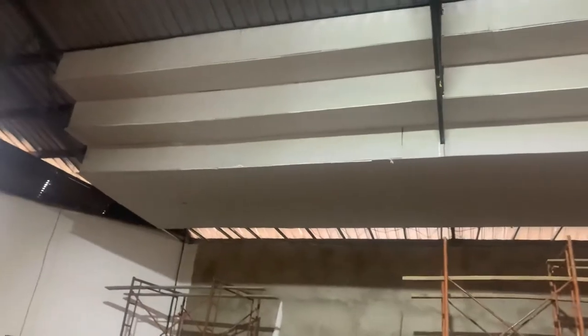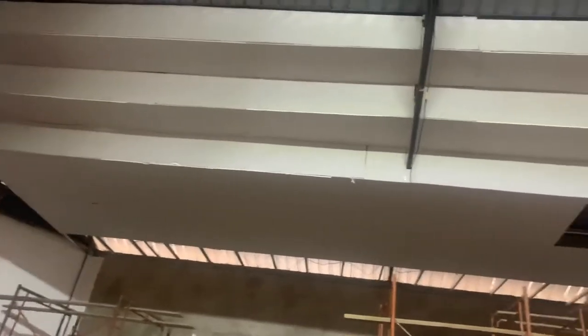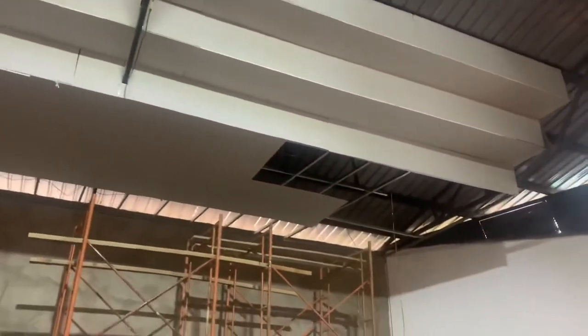Hi guys, welcome to Funitech Kenya Limited. As you can see, the progress for the church podium ceiling — gypsum ceiling — is ongoing.